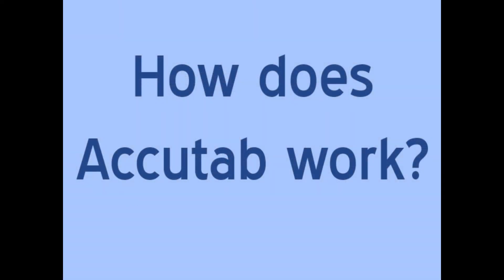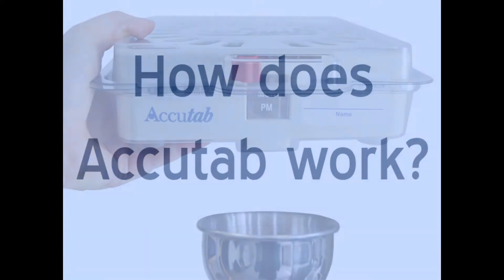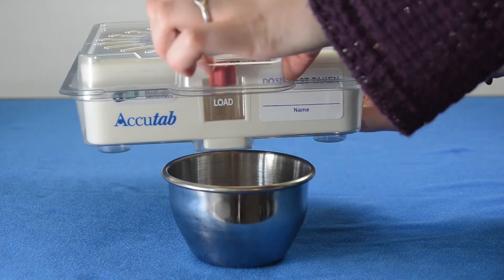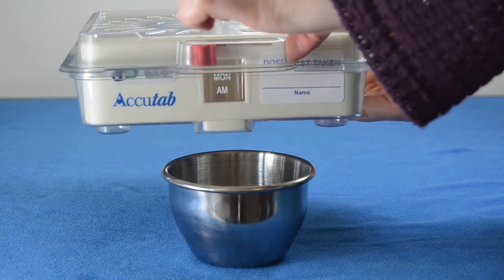Join us to help prevent costly medication errors and help patients never forget to take their medications again. How does AccuTab work? It's simple — when it's time to take your medication, place your hand or put a medicine cup under the dispensing opening located on the bottom of the AccuTab, then move the red dispensing lever from left to right one time to dispense medication.